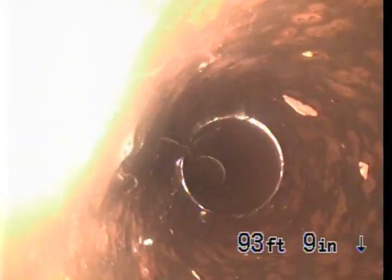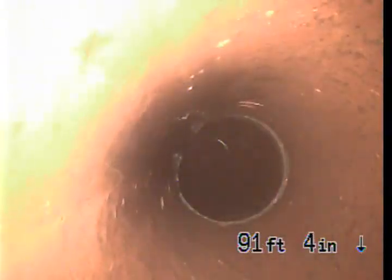Right here at 98 feet we have a break in the clay. Still lineable though. There is a slight belly in this line, but I wouldn't worry about it too much, not too bad.